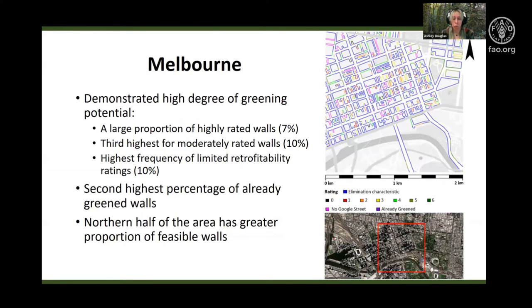Melbourne was also quite green wallable, with a larger proportion of walls across all rating scores. The northern half of Melbourne's city centre demonstrated a greater proportion of feasible walls, interestingly despite this area being less densely built. This could be driven by the presence of residential buildings and also the absence of low-scoring laneways or art installations, which is unique to Melbourne.